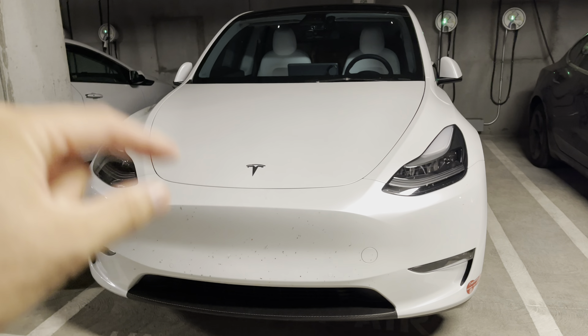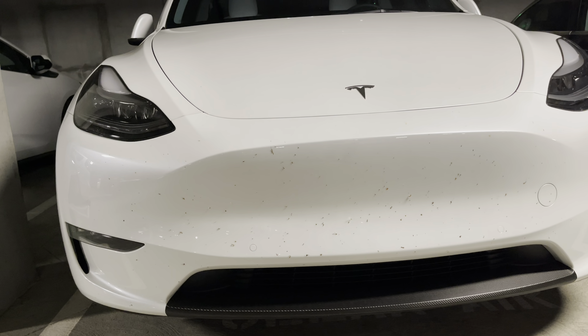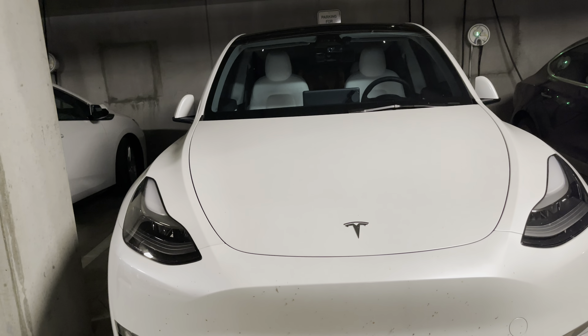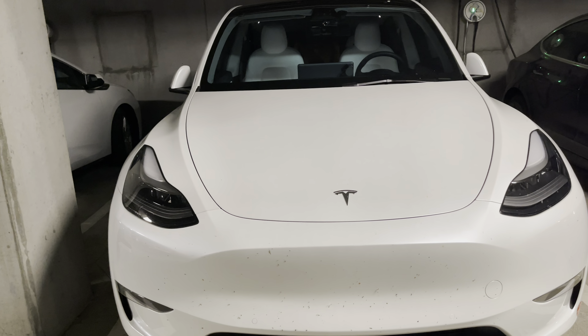Tesla paint is also super thin. So any rock chip will just eat right through. Potentially you will see your black bumper if you have a lighter color vehicle, and you risk rusting up your car because it's not fully aluminum for the Y or the 3.